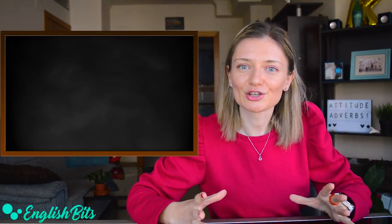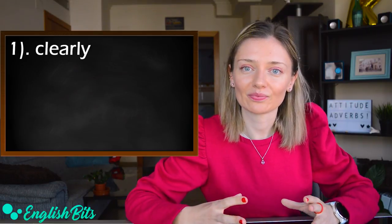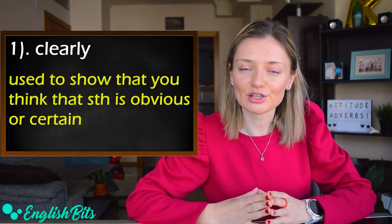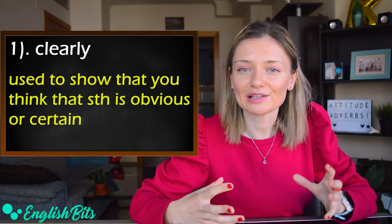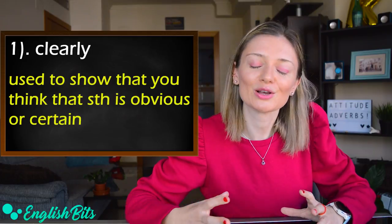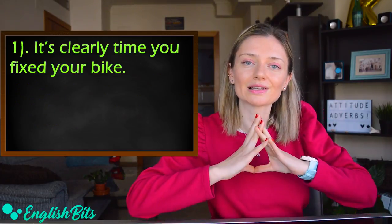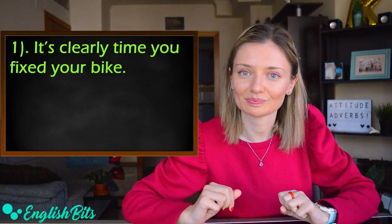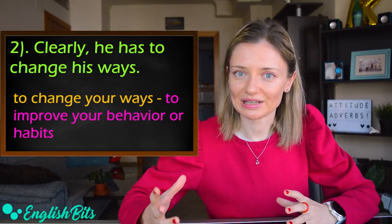The first attitude adverb on my list today is 'clearly.' It's used to show that you think that something is obvious or certain. Two examples: 'It's clearly time you fixed your bike,' and 'Clearly, he has to change his ways.'